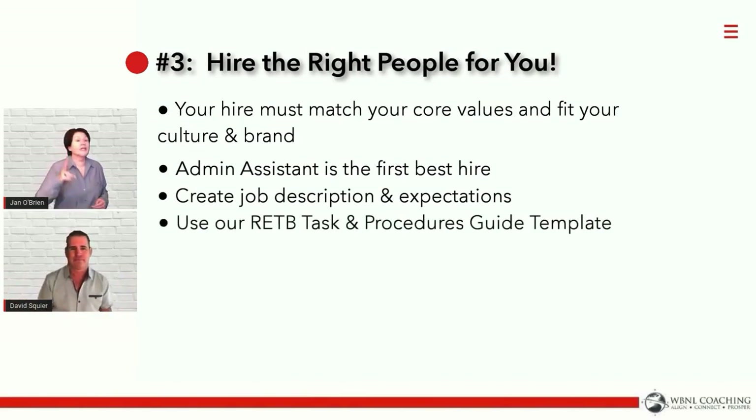We're going to give you a free task procedure guides template today for hanging in here with us as we give you these five secrets to owning a profitable team. This is gold — you're going to get this completely free. We already have a lot of it completed. It's meant for you to take the way David and I do things and customize it for you, but it's so much more than that.